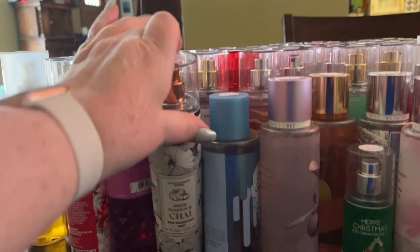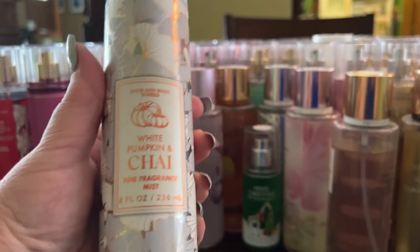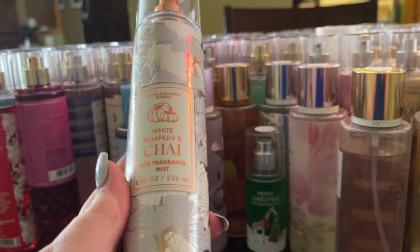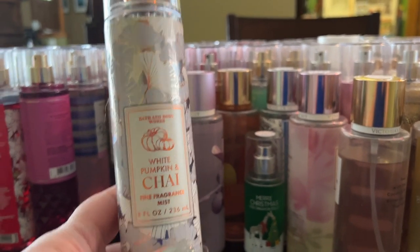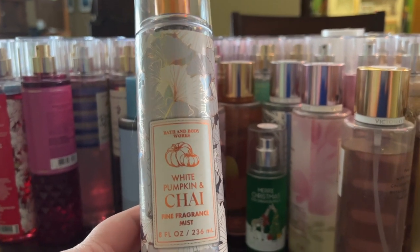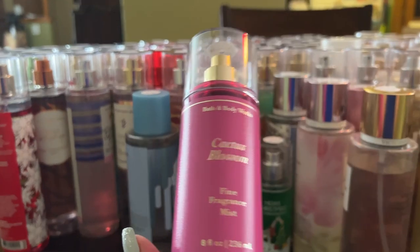Starting with what's in front of me: White Pumpkin and Chai. I got this before the recent semi-annual sale — I think I got it on body care day. It's really pretty and doesn't smell as gourmand as I would have expected, which I like. Next is Cactus Blossom, from the faceted collection — these come in faceted bottles.